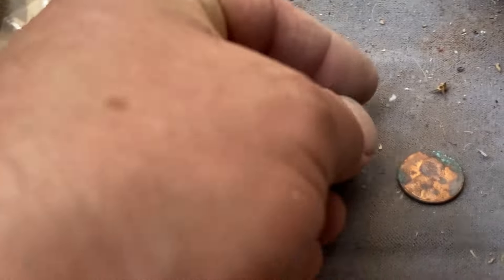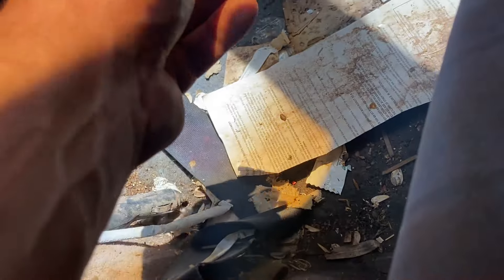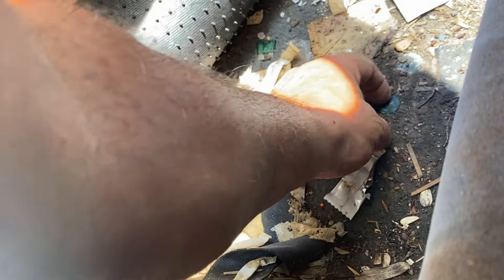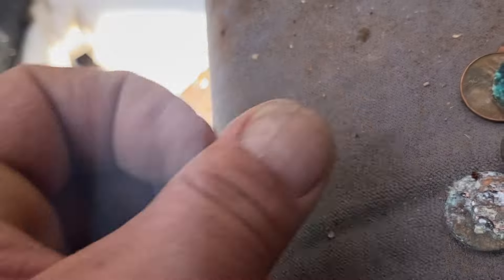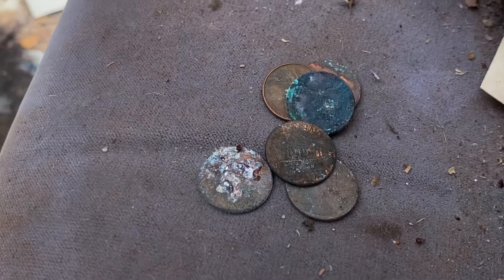I knew there was some cash money in here! Here we go, let's add it up y'all. Cash money y'all — all right, six cents! I promise I won't spend it all in one place.